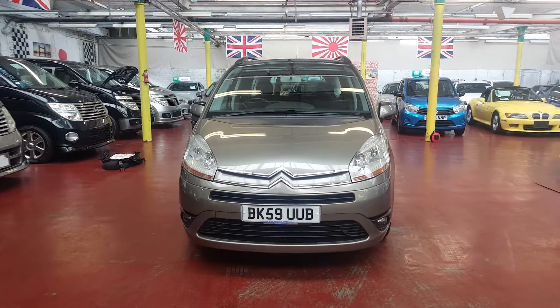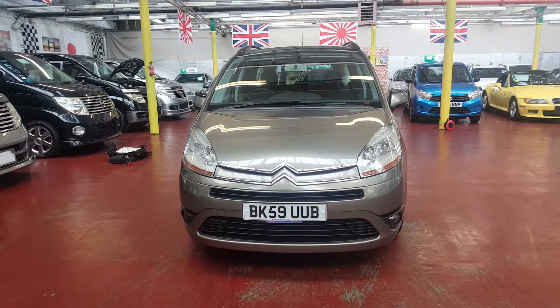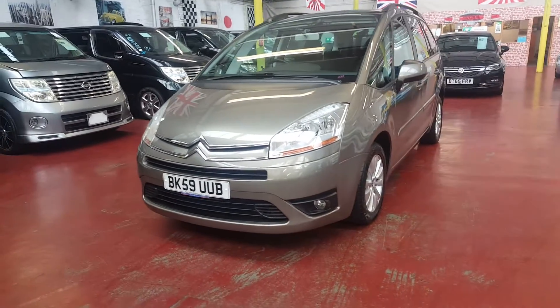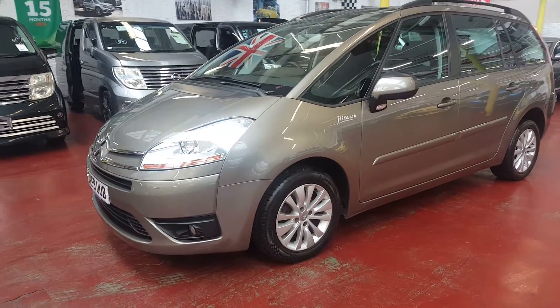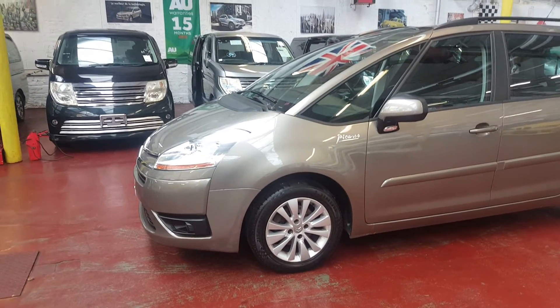Welcome to Jab Car Finder Limited. We just took this car in part exchange. It is a Citroën C4 automatic diesel. The car itself is very, very tidy inside and outside, as you can see in the video.